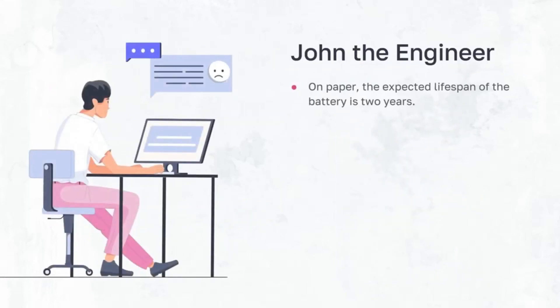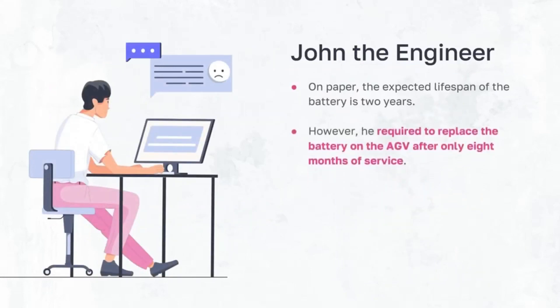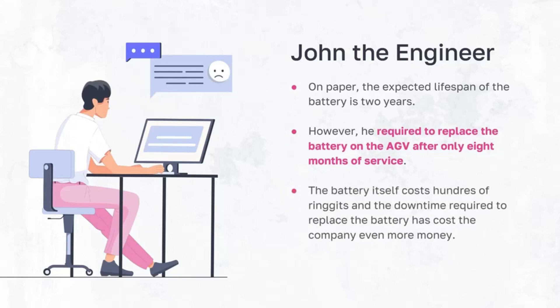On paper, the expected lifespan of the battery is 2 years. However, John was required to replace the batteries on the AGVs after only 8 months of service. The battery itself costs hundreds of ringgit, and the downtime required to replace the battery has cost the company even more money.